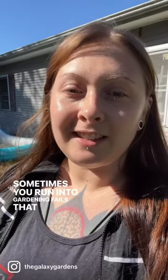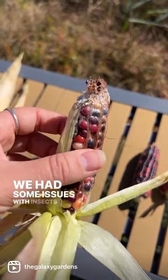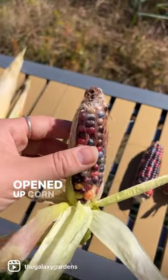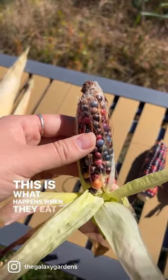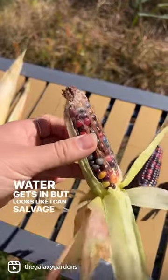Sometimes you run into gardening fails that you don't even know to expect. We had some issues with insects, but I don't think it ever occurred to me that the top of the corn could end up moldy. This is what happens when they eat the top — water gets in — but it looks like we could salvage at least the bottom.